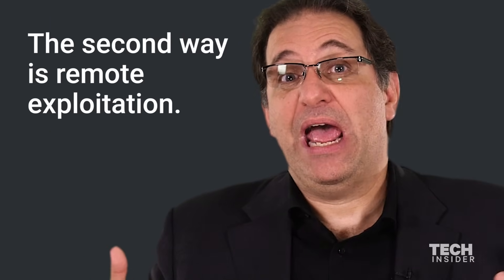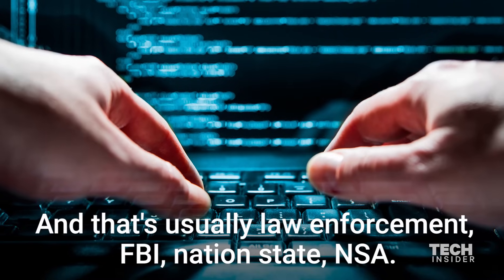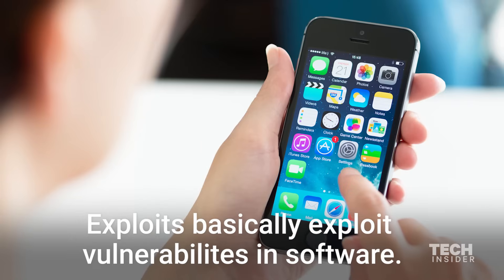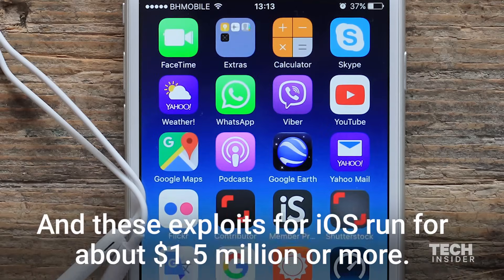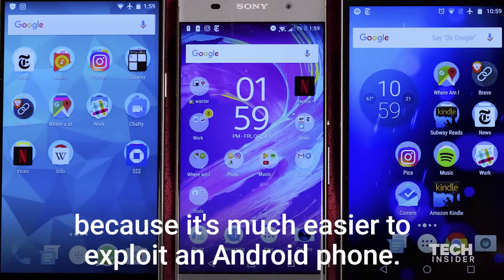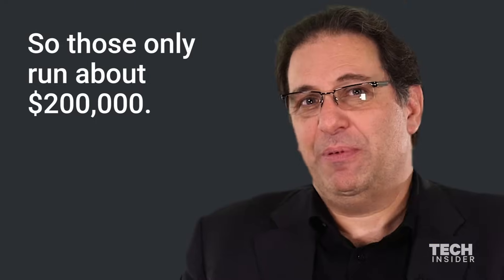The second way is remote exploitation, and that's usually law enforcement, FBI, nation state, national security agency. Exploits basically exploit vulnerabilities in software. These exploits for iOS run for about $1.5 million or more. Android exploits are much cheaper because it's much easier to exploit an Android phone — those only run about $200,000.